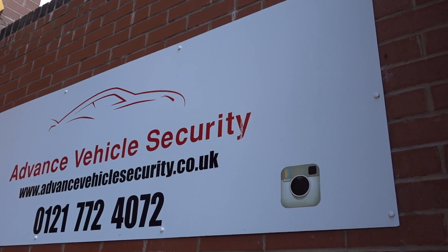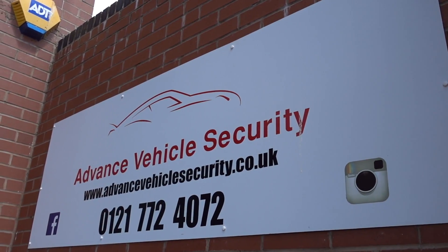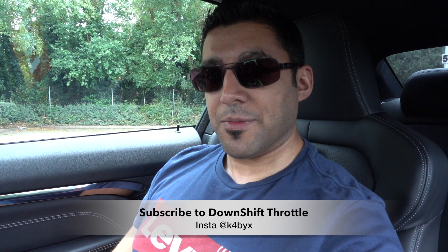I've already got one on my G20 as well, so now both of my cars are secure. Hopefully guys you've found this video useful and informative. Definitely check out Imran and go pay Advanced Vehicle Security a visit. Follow them on Instagram as well — I'll leave all of their details in the link in the description below. Hopefully I'll see you on the next one. Take care, bye.